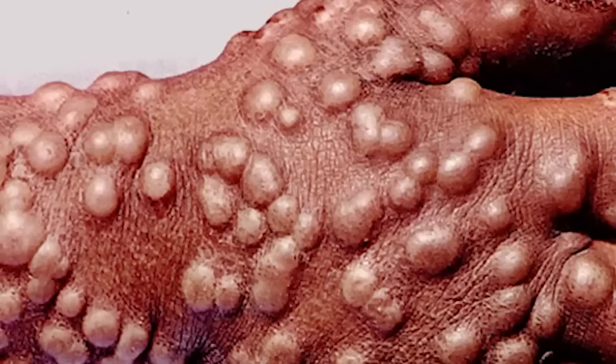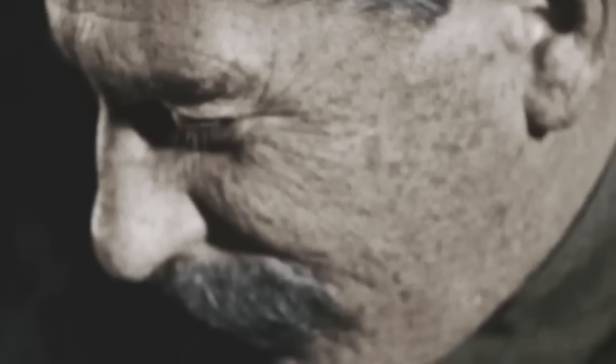These sores will soon fill up with pus, forming hard, round pustules, which start to scab over after a week or two. These scabs soon fall off, leaving a person marked with scars on their skin. And once all the scabs have fallen off, that is when a person is no longer contagious. In terms of the odds of survival from smallpox, it would first depend on which strain one had contracted.